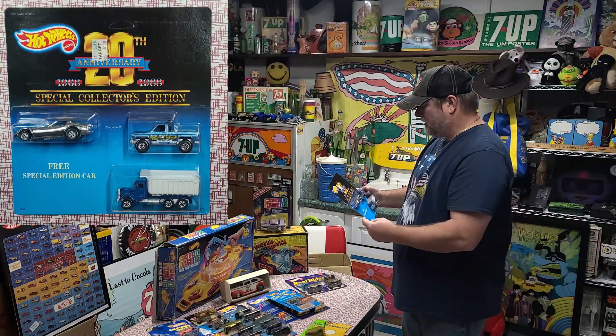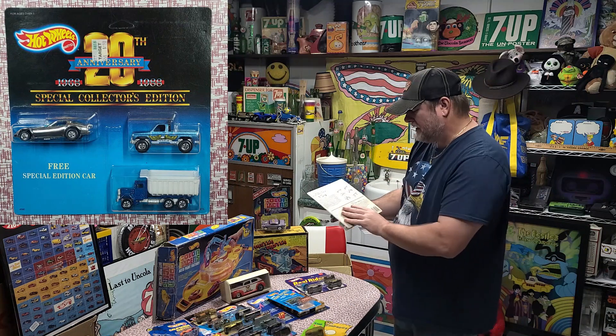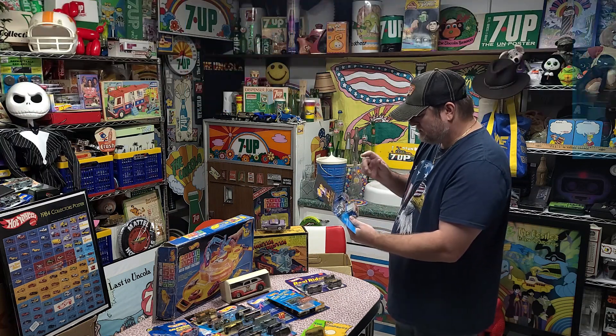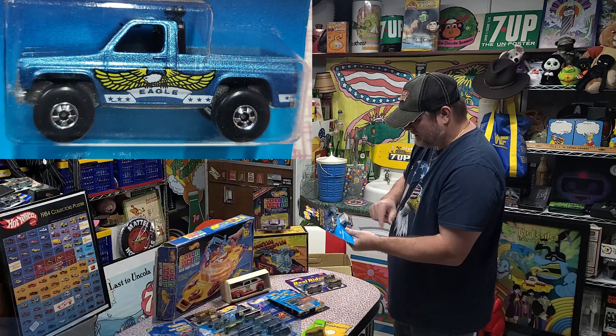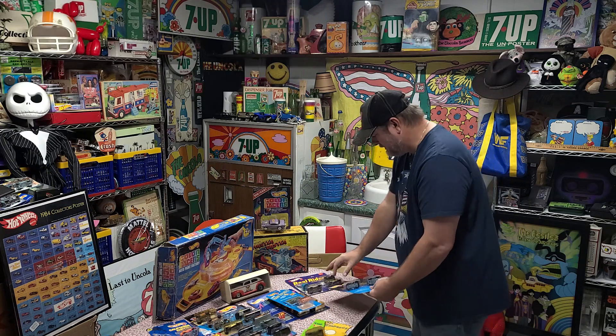And we've got a 20-piece Anniversary Collector's Edition set from 1987. It's got the exclusive 20-year anniversary Firebird Funny Car, a Byway Man without the toolboxes in the back, and also a Peterbilt Dump Truck. That's in really nice shape.